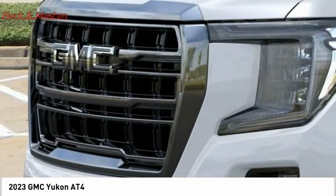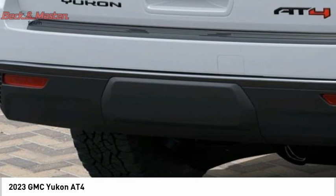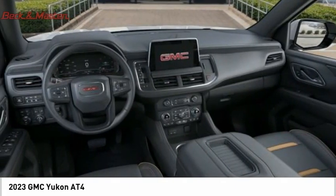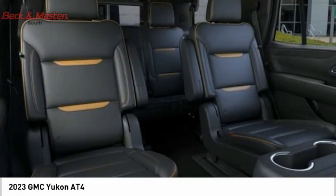Active grille shutters, traction control, stability control, roll stability control. This vehicle offers reliability and good looks at a great price, so come in and take a test drive today.